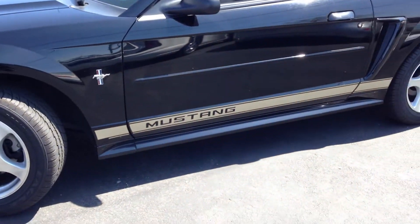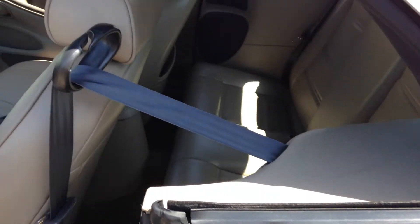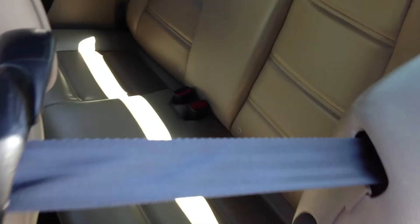Black, tan leather, got the Mustang pony stripe on the bottom. I normally don't have the windows down, but I do this time because I'm going to put the top down for you. Just super, super nice convertible.